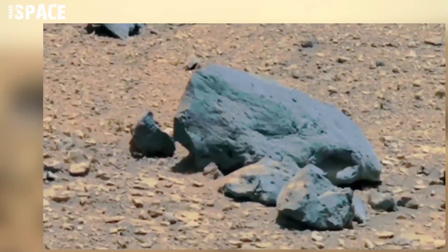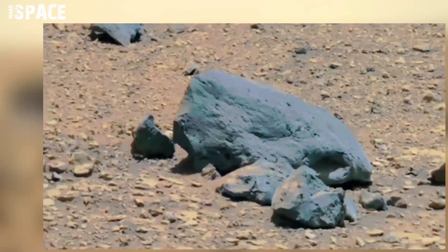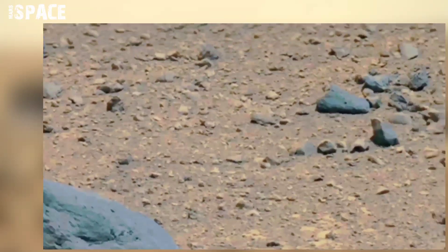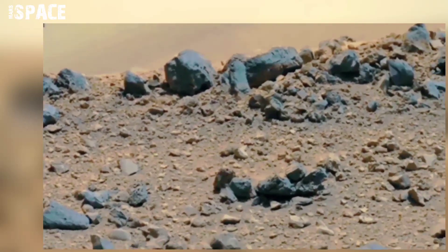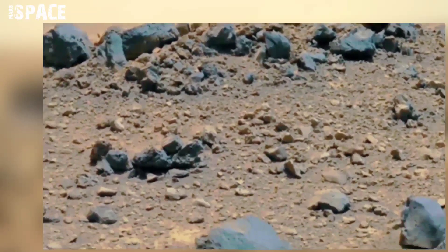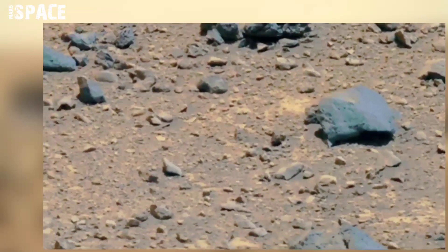Unlike Earth's atmosphere, and due to Mars's weak gravity, the Martian atmosphere is thin and the majority of gases are easily blown away into space. Therefore, the remaining thin layer fails to protect the surface from radiation and space objects impacting the red planet's surface.